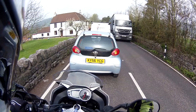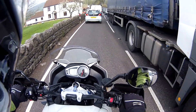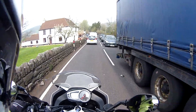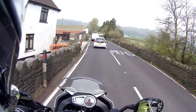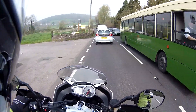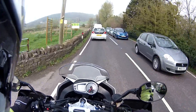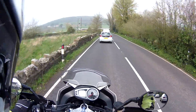I felt the ABS kick in then. I was daydreaming and I had to slam the anchors on. Oh well, I know it works now.